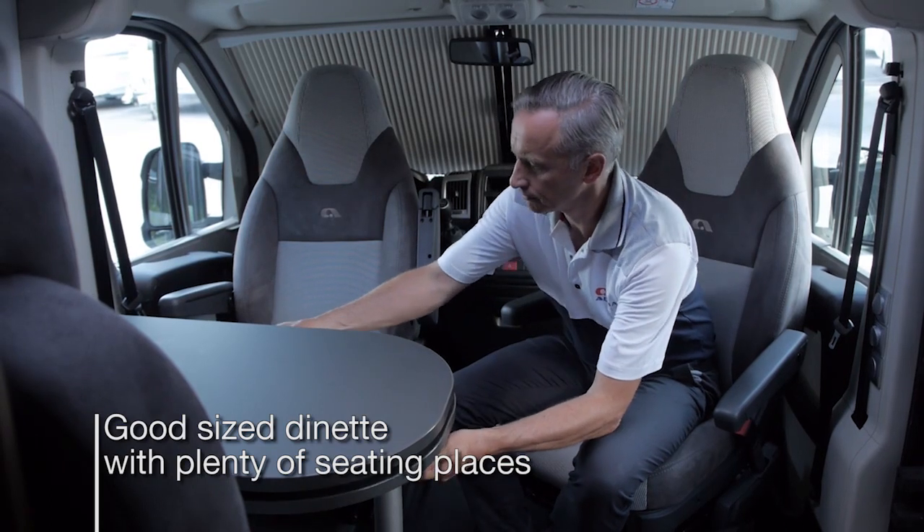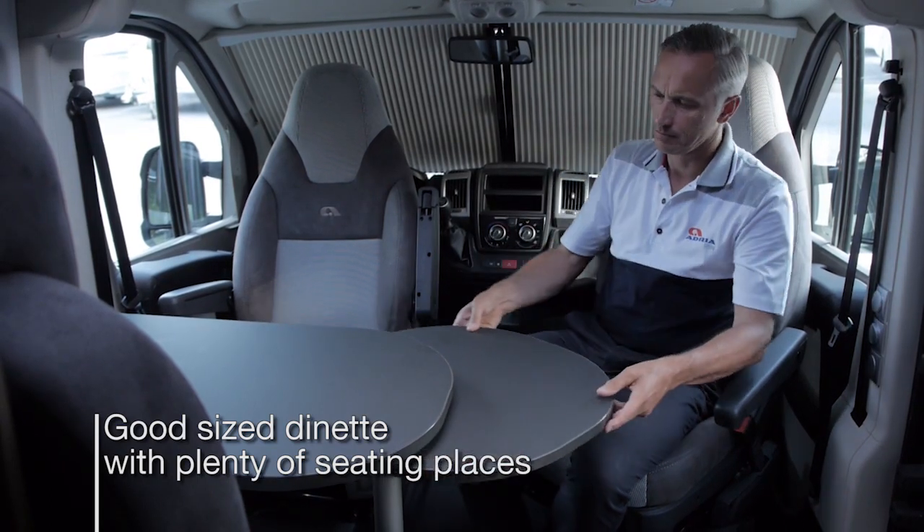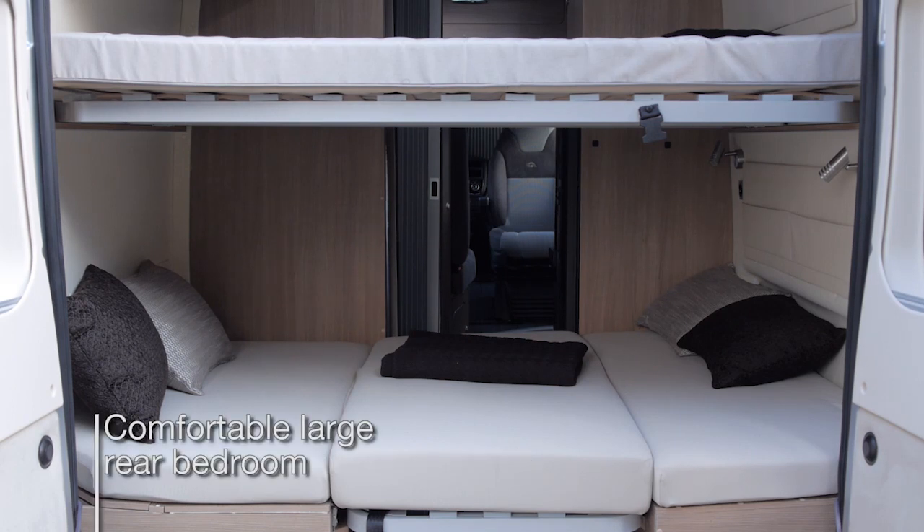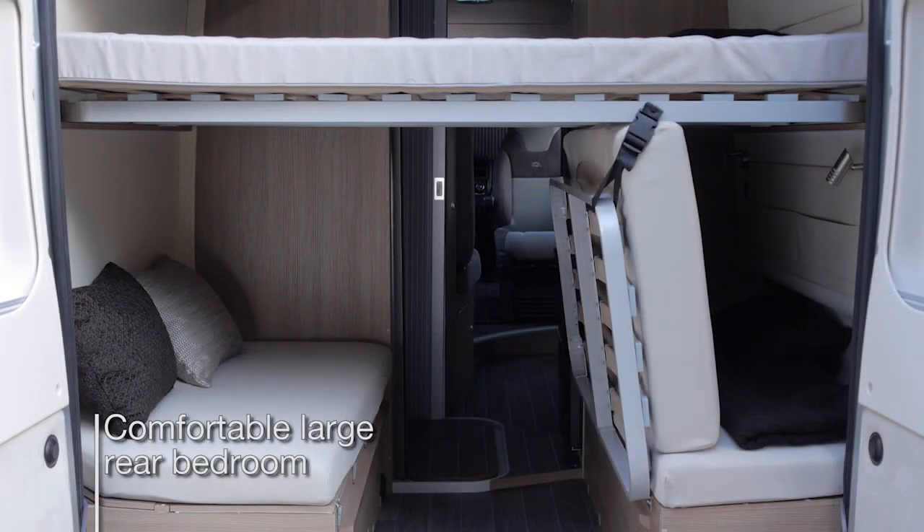The dinette is mounted on a double floor and has plenty of seating spaces. In the back, the comfortable rear large bedroom offers 2x2 sleeping with large comfy mattresses.